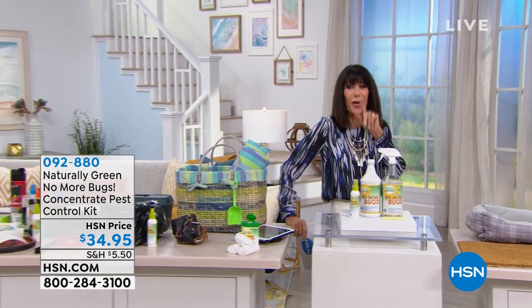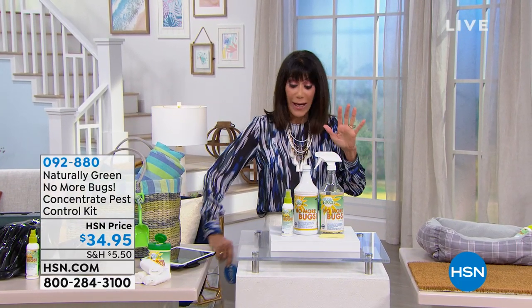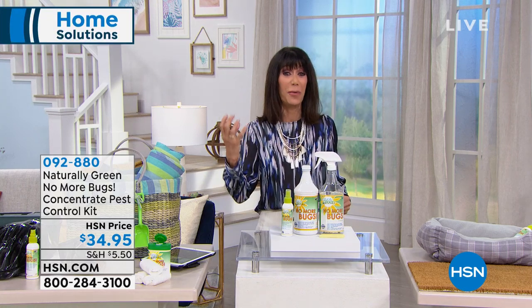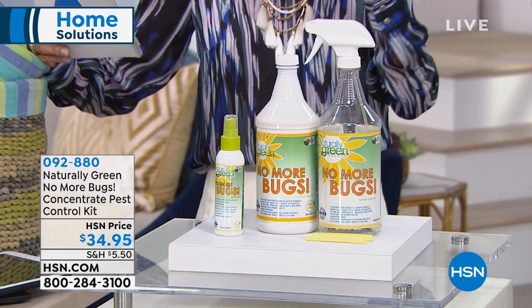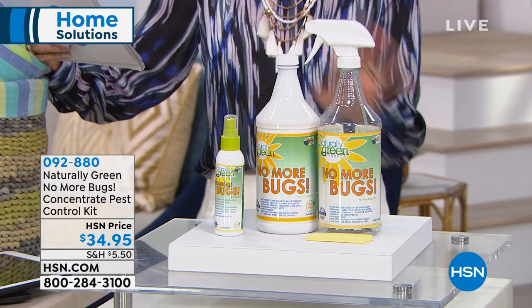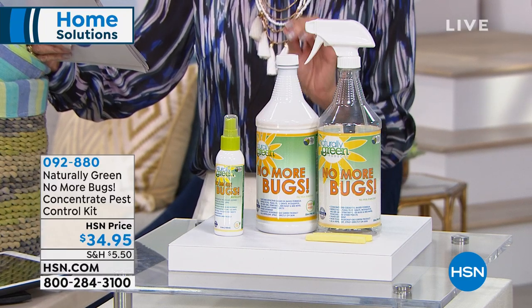I know what happens when it's raining and hot and humid — here come all the crazy bugs. If you've been looking for the perfect way to eliminate bugs, we have it for you today. This is a product called No More Bugs.